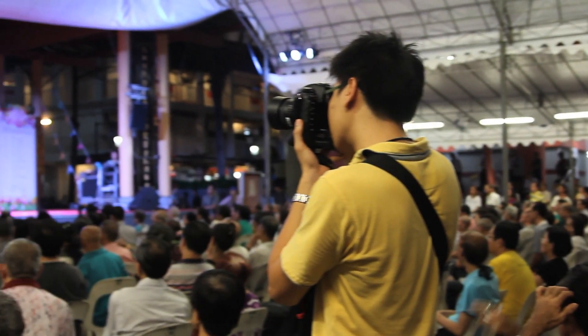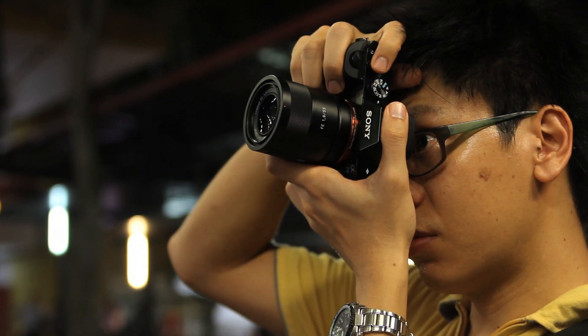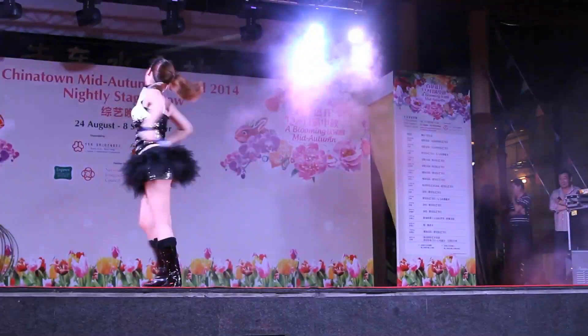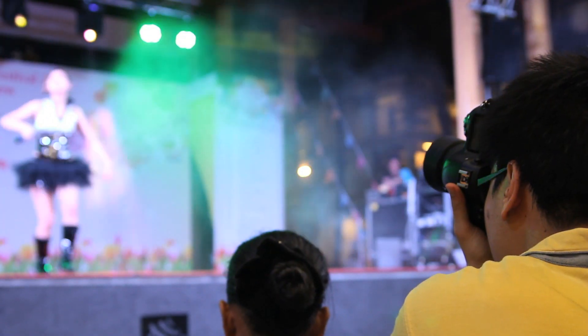Now that we've established a reasonable upper limit for ISO on these cameras, let's see how they perform in a practical application. A live performance setting with low lighting and strobed highlights seems an appropriate test here, so let's see how these cameras go.